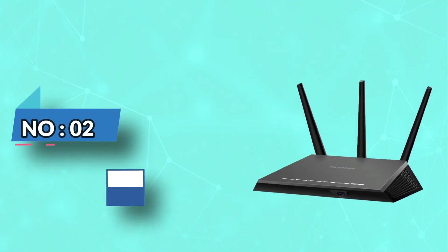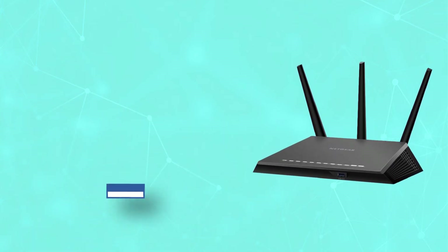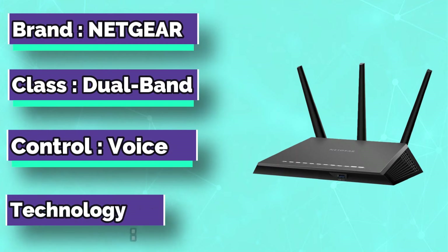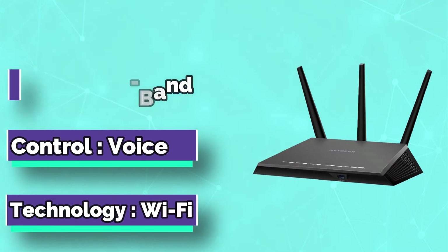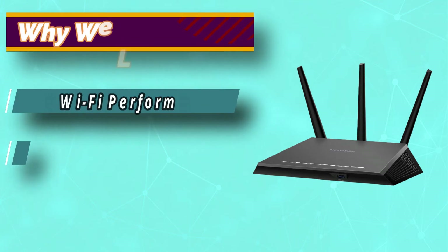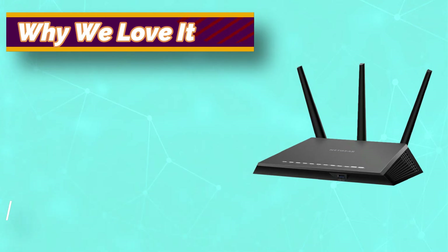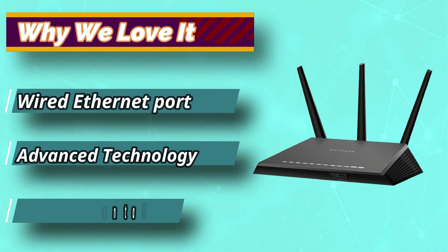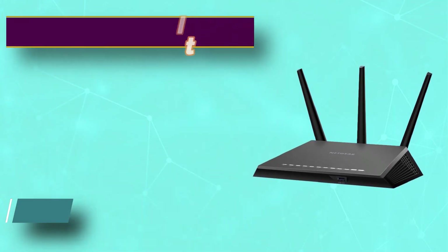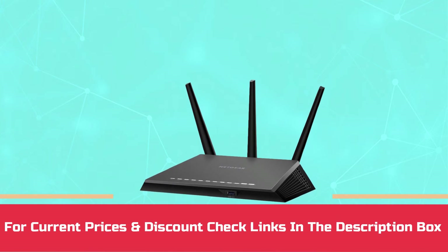Number 2. NETGEAR Router for DD-WRT. There's nothing about the NETGEAR Nighthawk AC1900 that you won't love. It features 1,900 Mbps Wi-Fi capacity, thanks to its dual-core 1 GHz processor. It's one of the best deals to find, especially if you're looking for beamforming reliability and 100% robust streaming prioritization. It comes with durable amplifiers and active external antennas. For current prices and discounts, check links in the description box.